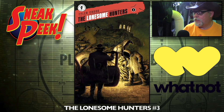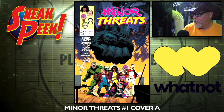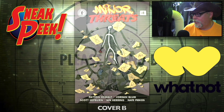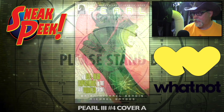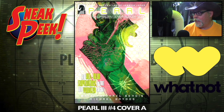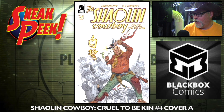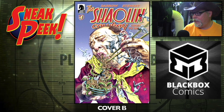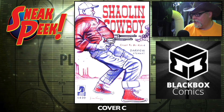The Lonesome Hunter number three — Dark Horse. Minor Threats number one, cover A — this looks like a lot of fun — cover B. Pearl Three number four, cover A — Brian Michael Bendis goodness right here — cover B. This used to be a DC title, now he does his work over at Dark Horse. Shalveen Cowboy: Cruel to Be Kin number four, cover A and cover B — a lot going on in that one — and cover C. Star Wars Hyperspace Stories number one, cover A — Dark Horse has gotten some of the Star Wars rights back — cover B.